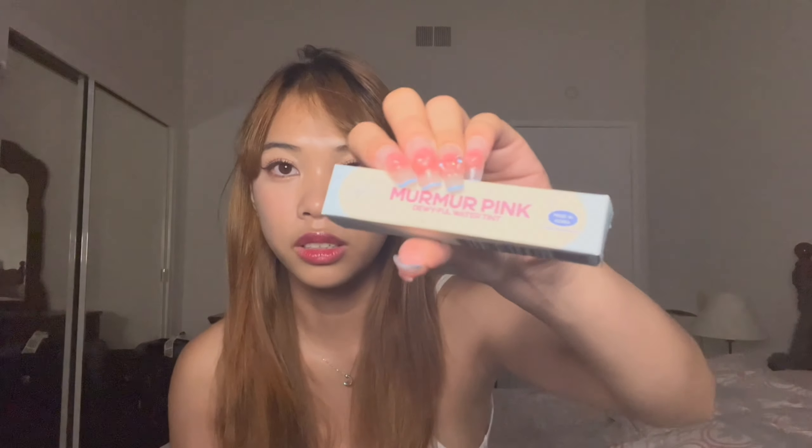Next, I got this other lip tint — I've been seeing it all over my TikTok. ROM&ND came out with their new line called Milk Grocery. And oh my god, my nails match the freaking packaging — cute! This one came in three colors for the lip tint. This is their Dewy Full Water Tint — another dewy lip tint, because I just love dewy lip tints. I love glossy, shiny lips — it tints your lips and you don't need lip gloss, it's a winning situation. There were three colors: a purple one, a peach one, and I got the pink one called Murmur Pink. The packaging is so pretty — everything in this haul, the packaging just did not miss at all.